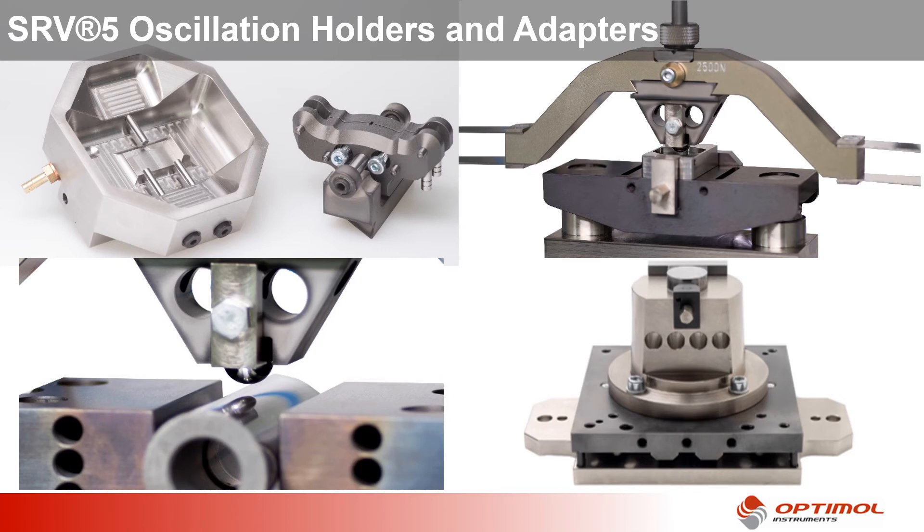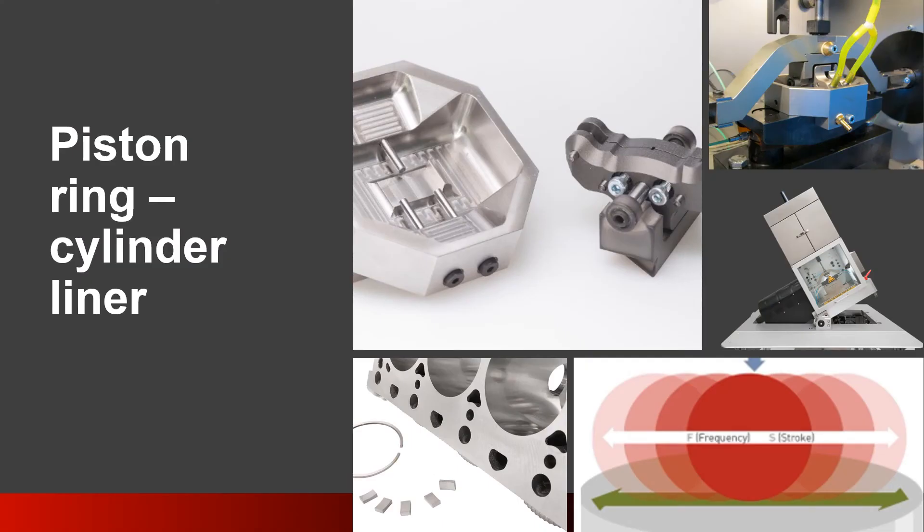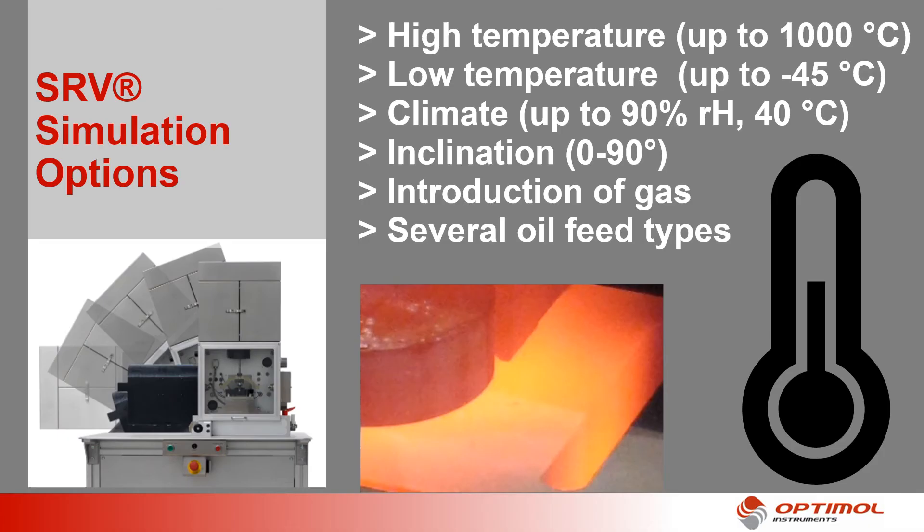Feel free to discuss with us how your tribological problem can be mapped in the SRV. The piston ring cylinder liner test configuration is a fully configured oscillation motion test setup widely used in the automotive industry. All aspects of the tribological system such as contact geometry and materials, motion type and pattern, ambient atmosphere, lubrication system and tribological contact position can be considered in SRV test scenarios.